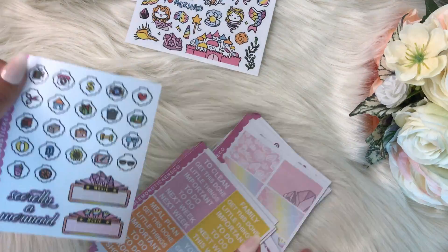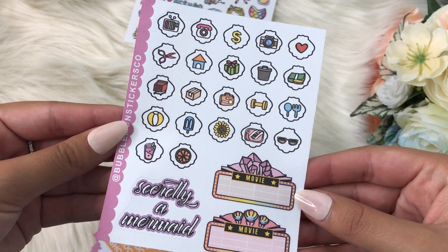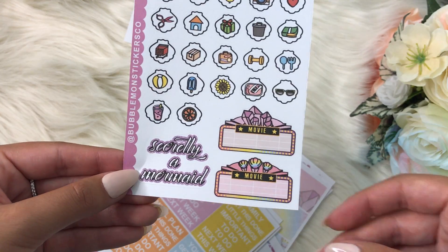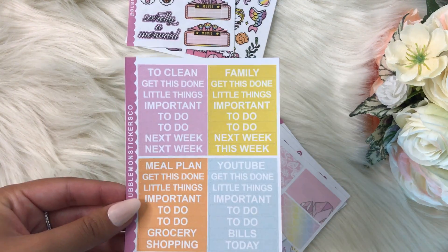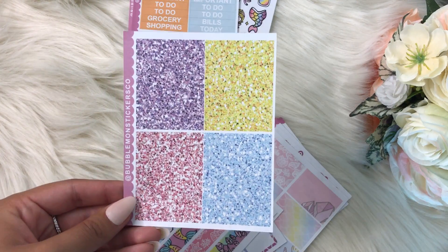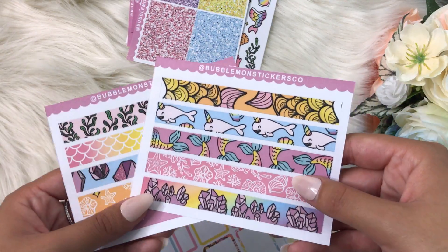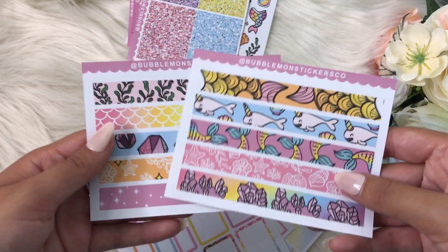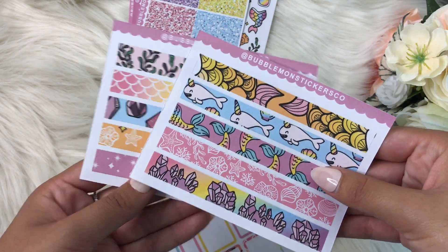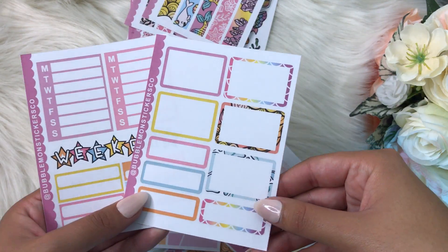These are her icons, which are a little bit different — I really like them. There are some movie ones, and I do go to the movies a lot so that'll be nice. Then these are the headers, which are super cute — and these are glitter headers. These are the washies, which are amazing. I think they are so pretty and I love how they come in these tiny sheets.